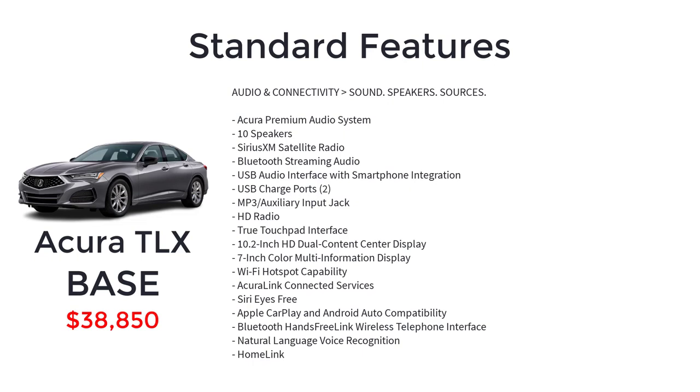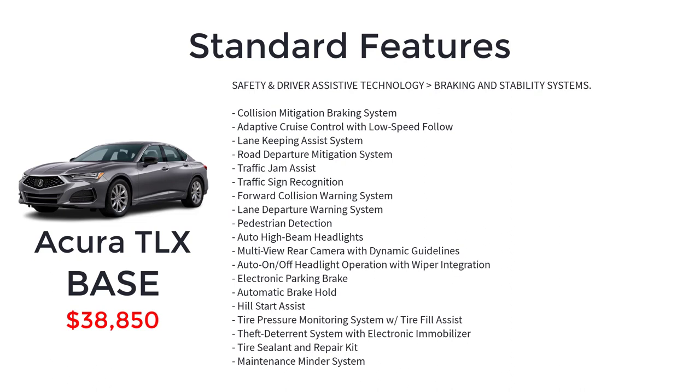The base model also includes an Acura premium audio system with 10 speakers, Sirius XM satellite radio, Bluetooth streaming audio, USB audio interface with smartphone integration, USB charge ports, MP3 auxiliary input jack, HD radio, true touchpad interface, 10.2-inch HD dual content center display, 7-inch color multi-information display, Wi-Fi hotspot capability, Acura Link connected services, Siri Eyes Free, Apple CarPlay and Android Auto compatibility, Bluetooth hands-free link wireless telephone interface, natural language voice recognition, home link, collision mitigation braking system, and adaptive cruise control with low-speed follow.